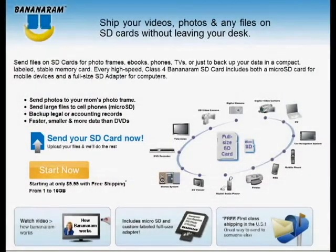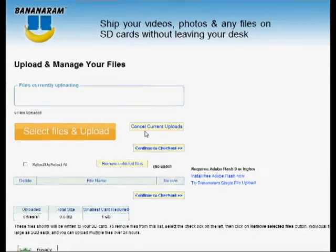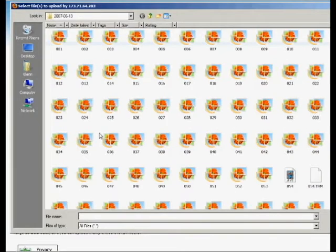Here's how Bananaram works. There's no need to join or pay a subscription fee. Simply start by uploading your files. You can upload several large files of up to two gigabytes each, or hundreds of smaller files. You can upload all your files at the same time, or in multiple upload sessions over 24 hours.